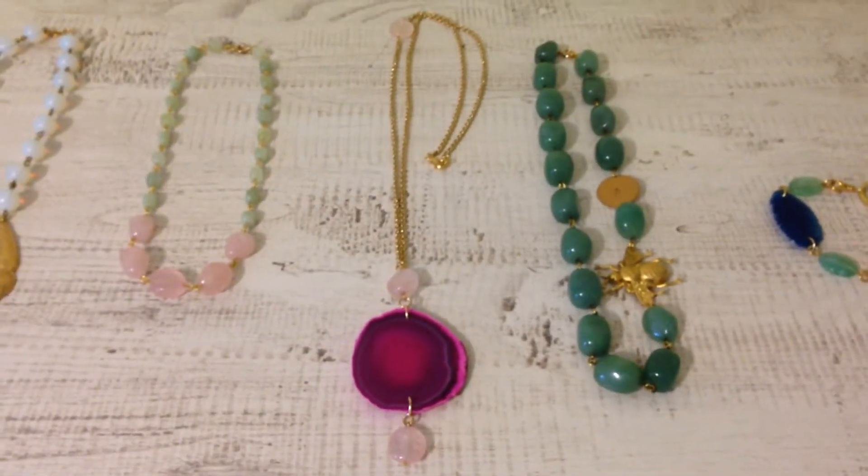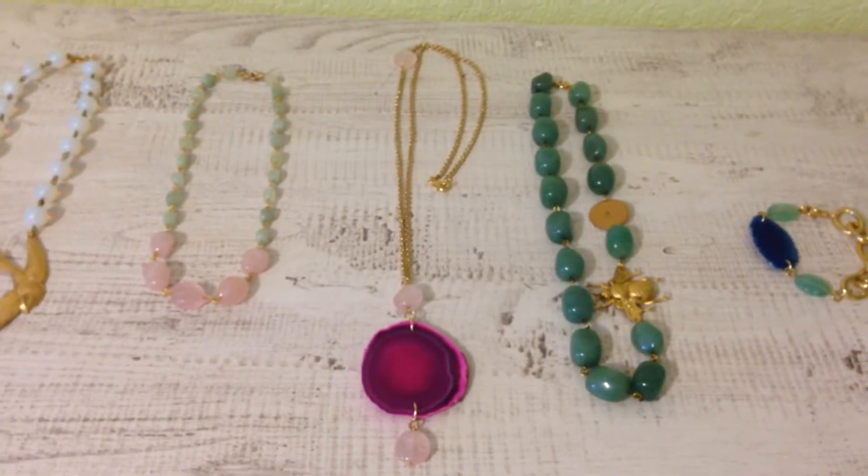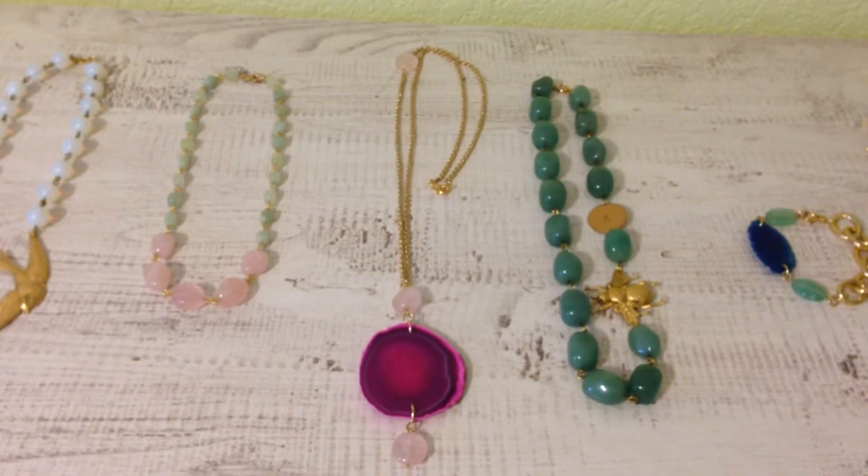If mom favors long jewelry, we have the Kalia Girl on Fire necklace from the Spring Summer Collection with a very attractive pink egg eight.